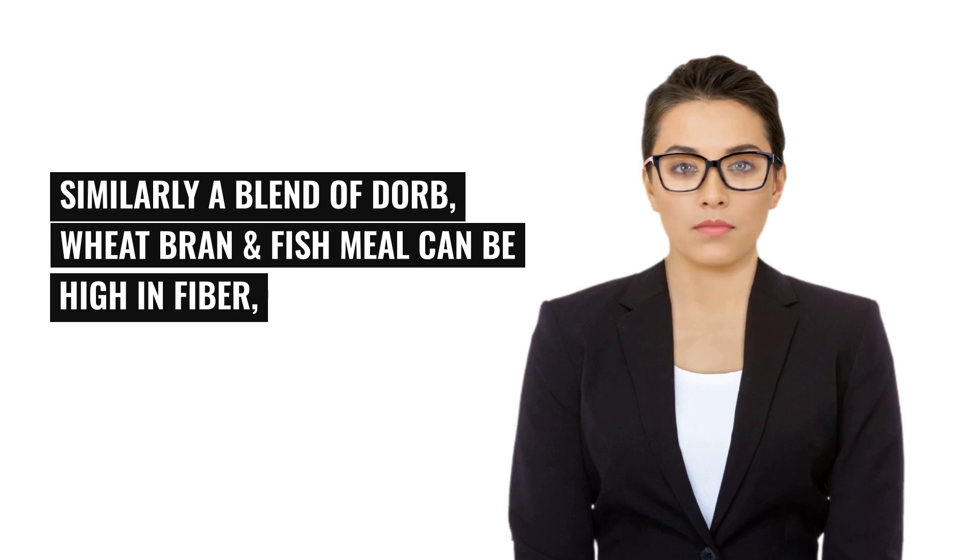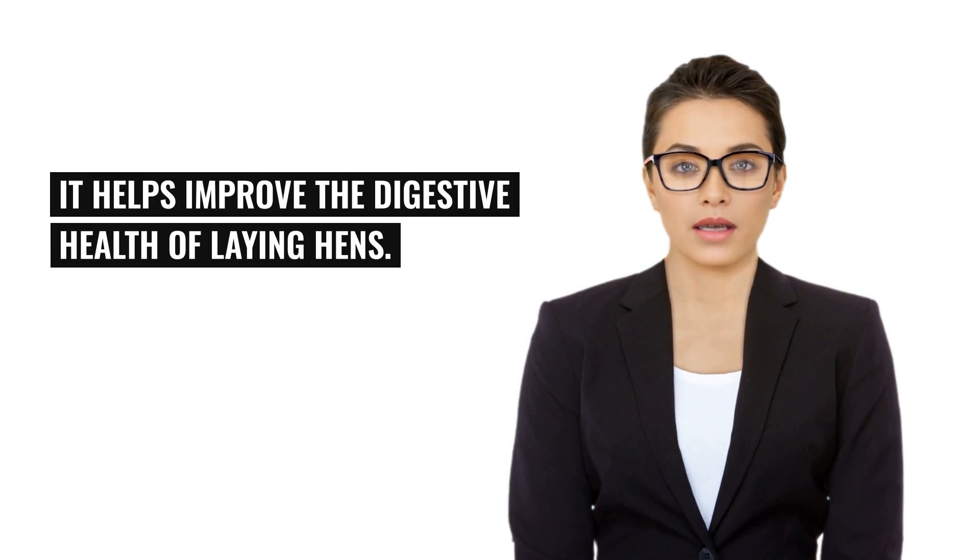Similarly, a blend of DORB, wheat bran, and fish meal can be high in fiber. It helps improve the digestive health of laying hens.